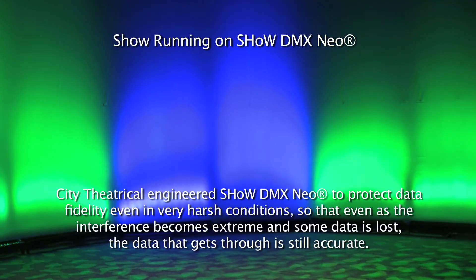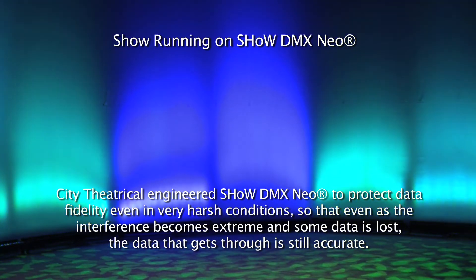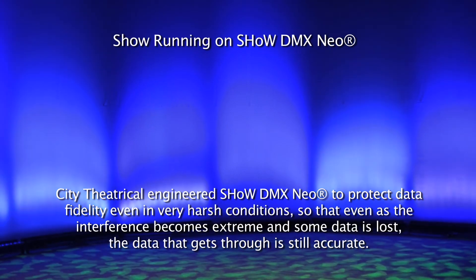Citi Theatrical engineered Show DMX Neo to protect data fidelity even in very harsh conditions, so that even as the interference becomes extreme and some data is lost, the data that does get through is still accurate.